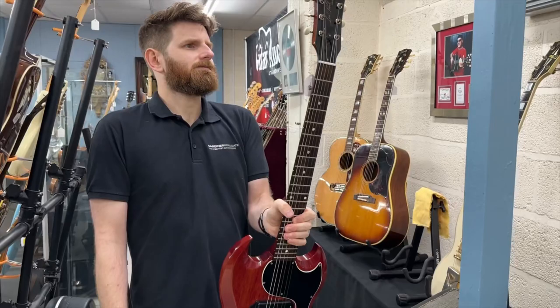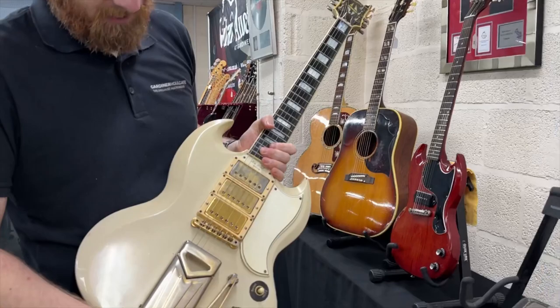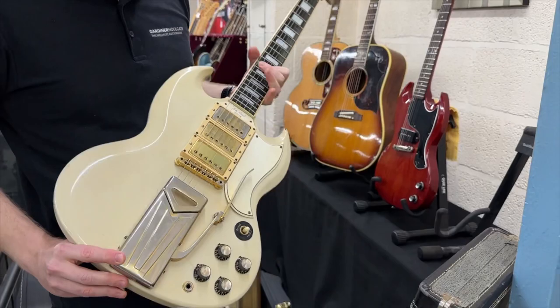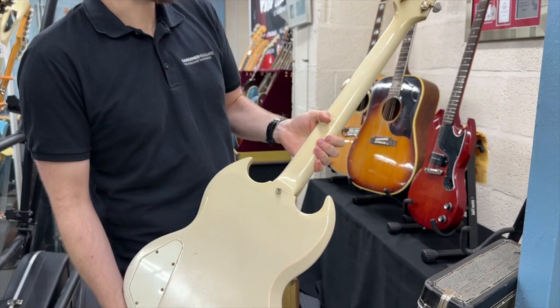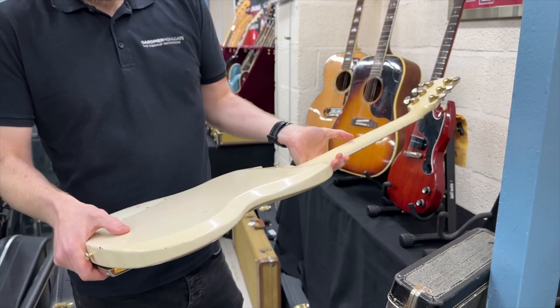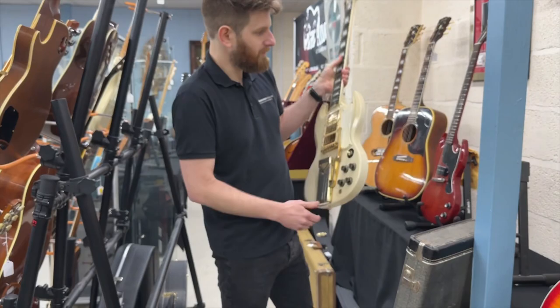Also from 1961 we have an SG Custom — a triple pickup guitar with PAF pickups. This has been refinished and the pickup covers have been off, either for aesthetic reasons or they've been rewound. A nice, valuable guitar nonetheless. Originals of these are around £15,000 these days, so even refinished it should still bring a fairly substantial sum. You don't see many of them. Sideways vibrola — yeah, cool thing.